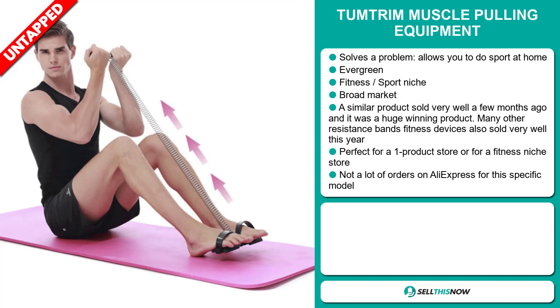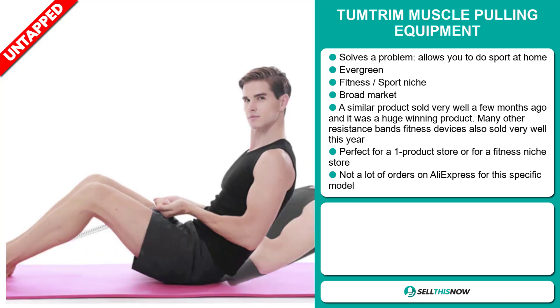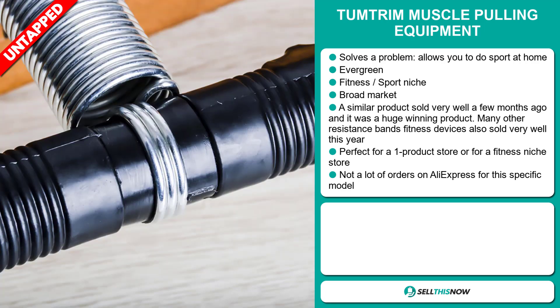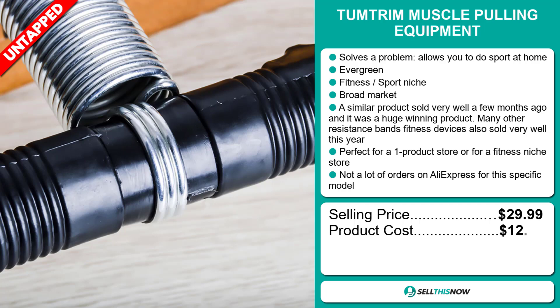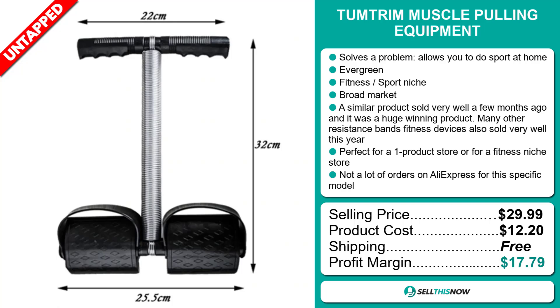And finally, we think that this item has a lot of untapped potential. So far there haven't been many orders on AliExpress, so you could definitely take advantage of this. The selling price of the Tumtrim Muscle Pulling Equipment is just under $30, whereas the product cost is only $12.20. Shipping is completely free, so you're looking at a very good profit margin of $17.79. Sell this now!